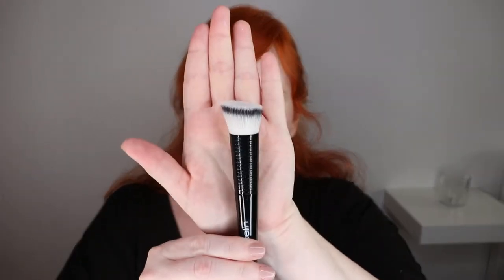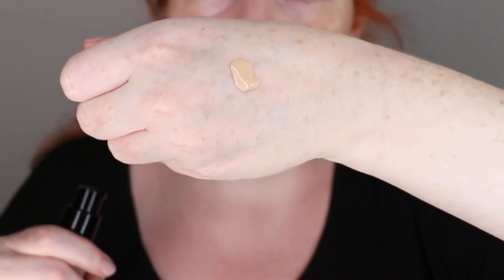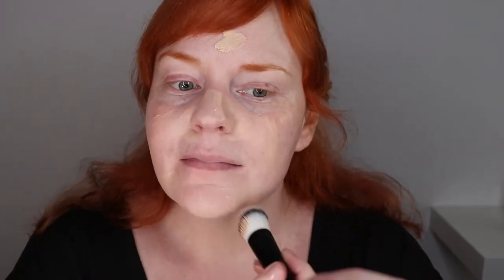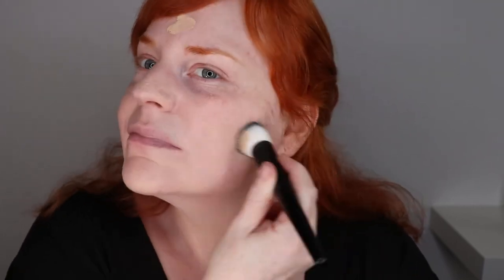I'm going to be applying the foundation with a drugstore foundation brush from the brand Ebeline. I'm going to zoom you in just a tiny bit. That's pretty much one pump and we'll see how far we get with that amount.